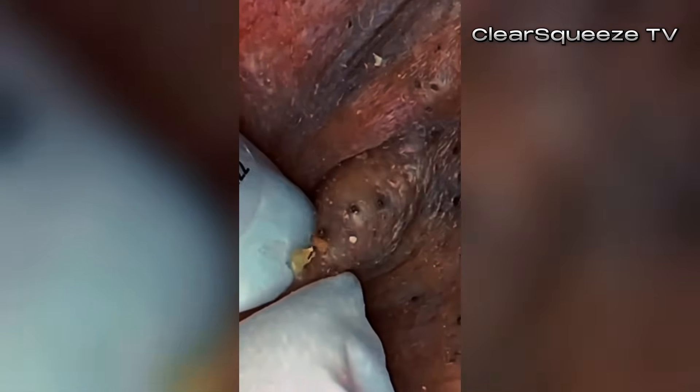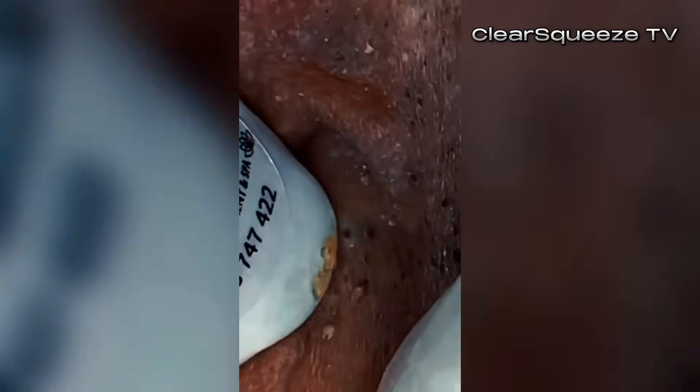Nighttime step three is another moisturizer. She suggests the La Roche-Posay Double Repair Moisturizer, but the gel cream version — again, a lighter texture for oily or acne-prone skin. It also has ceramides for barrier support and niacinamide for inflammation and oil control. Keeping that skin barrier happy seems non-negotiable in this routine.